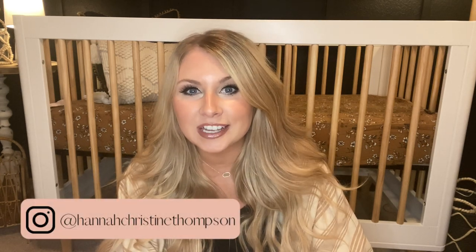Hi guys, welcome to today's video. My name is Hannah. If you guys are seeing me for the first time, I make motherhood style videos here on YouTube. So go ahead and hit that subscribe button so you don't miss a video from me.